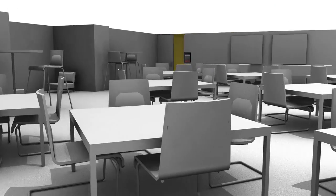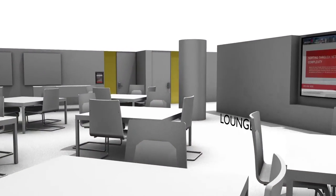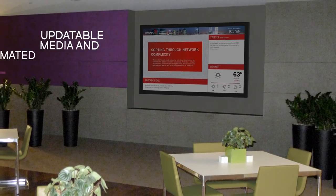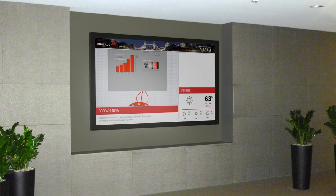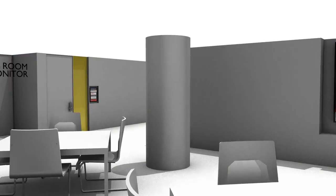During downtime and breaks, visitors have access to the spacious lounge area, providing additional opportunities for brand messaging. The lounge's large display features updatable media from the content manager, and also automated data feeds from Brocade social accounts, company RSS news, stock info, and local weather.